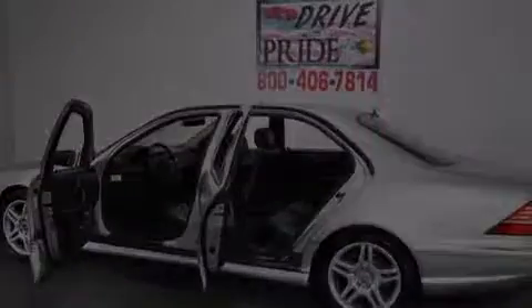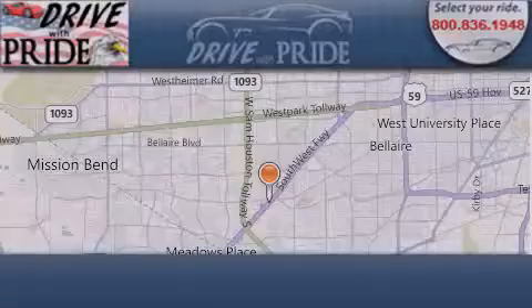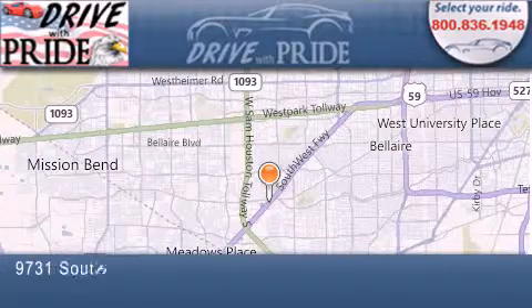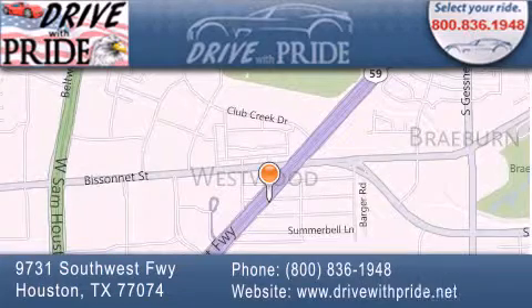Call now to find out how you can own this breathtaking automobile. Thank you for considering Drive with Pride for your next pre-owned vehicle. We've been serving the Houston area since 1995. If you have any questions, please visit our website, give us a call, or stop by our dealership.